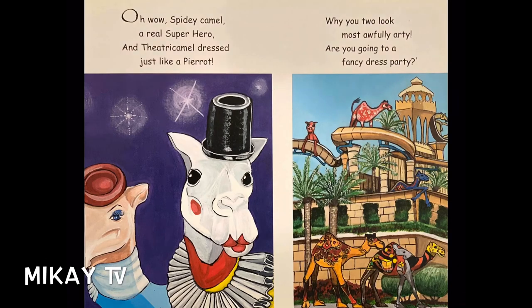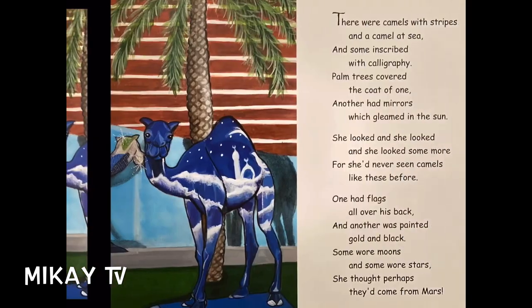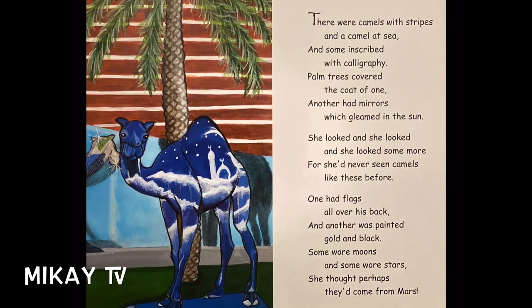"Why, you two look most awfully arty. Are you going to a fancy dress party?" There were camels with stripes and a camel at sea, and some inscribed with calligraphy. Palm trees covered the coat of one. Another had mirrors which gleamed in the sun. She looked and she looked and she looked some more, for she'd never seen camels like this before. One had flags all over his back, and another was painted gold and black. Some were moons and some were stars. She thought perhaps they'd come from Mars.